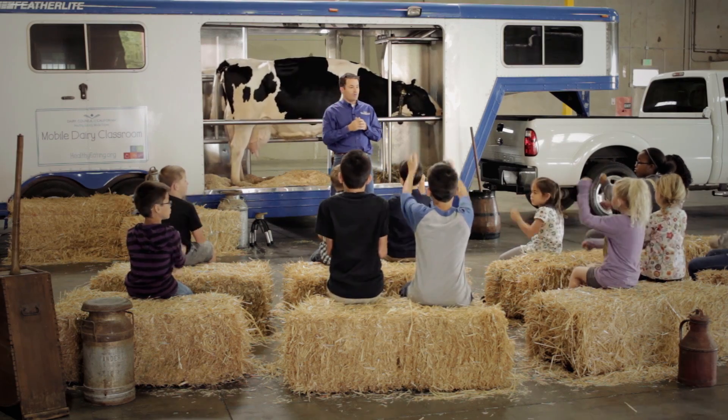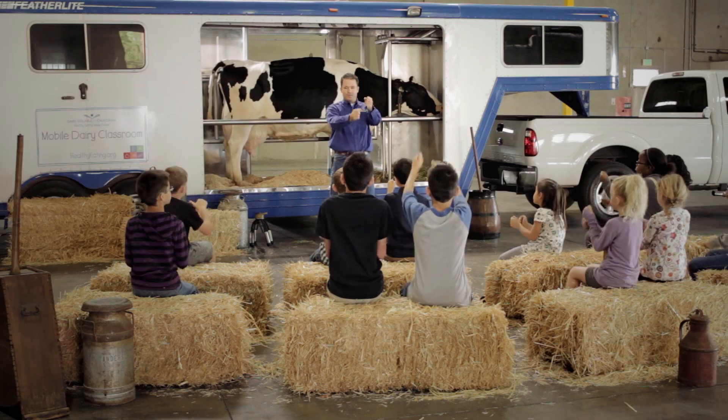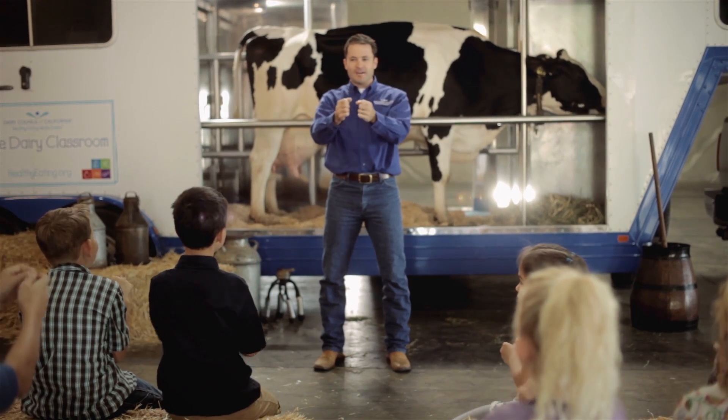All right, so on the count of three, what I'd like for you to do is show me what it would look like if you were to come up and milk the cow. Most of you look like you're driving a tractor. Are we driving tractors or milking cows?